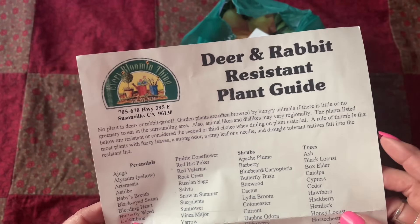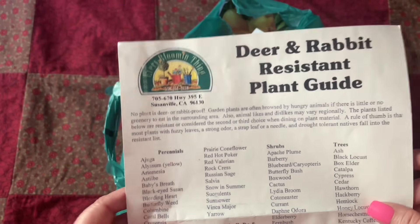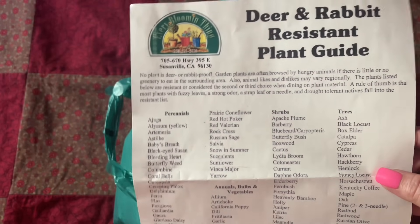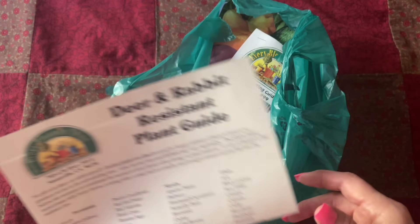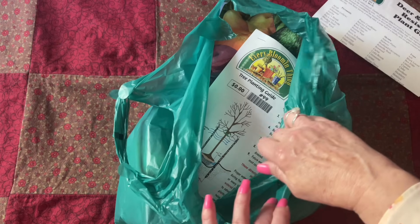A rule of thumb is that most plants with fuzzy leaves are strong over a strap leaf or a needle, and drought-tolerant natives fall into the deer-resistant category.